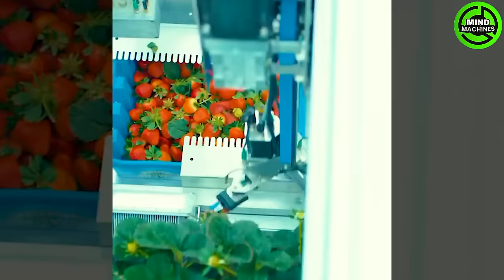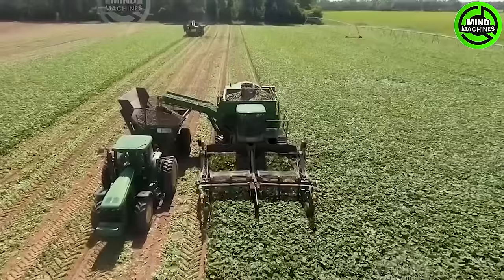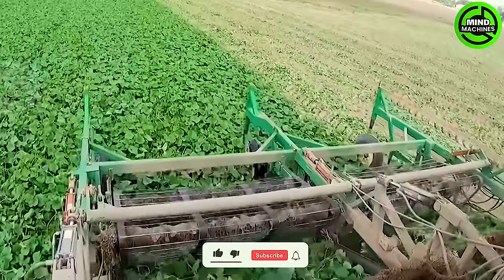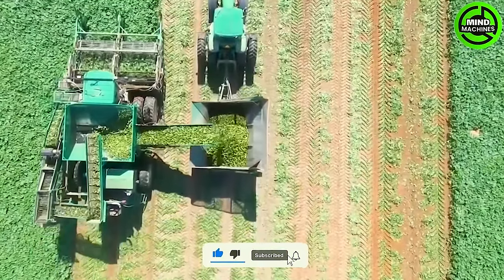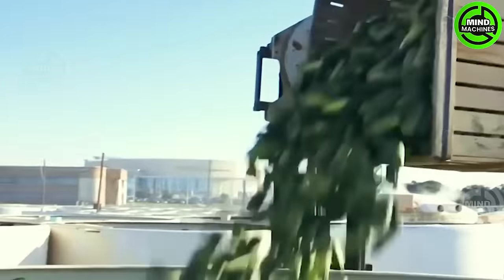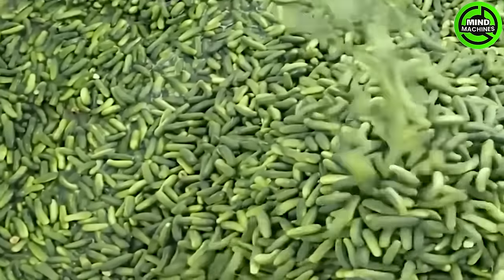Have you ever seen a high-tech harvesting machine? Farmers may not see the need for machinery in the harvesting process, considering the scale of their cultivation. However, a hydraulic small-scale corn harvester has proven to be a versatile machine, conquering steep hillsides.